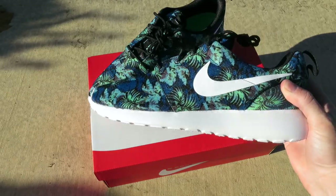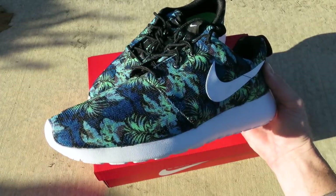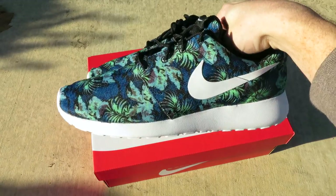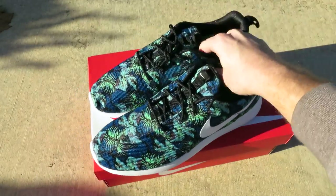It's a clean looking shoe. Stay tuned for some detailed shots and I'll have these on feet. If you like this video make sure to hit that thumbs up, favorite, and subscribe. Stay tuned for more videos. Again, this has been Creature Tech with the Nike Roshe Run Print, Space Blue, Poison Green, floral. Till next time — peace.